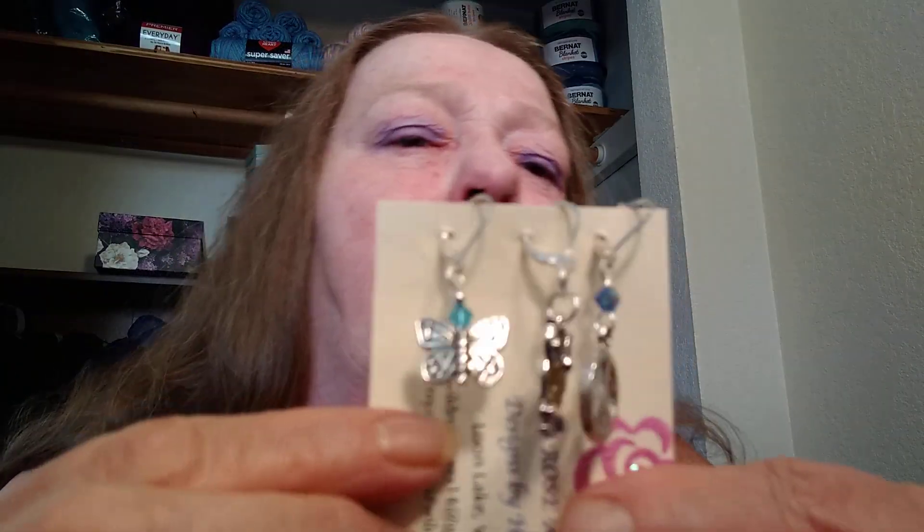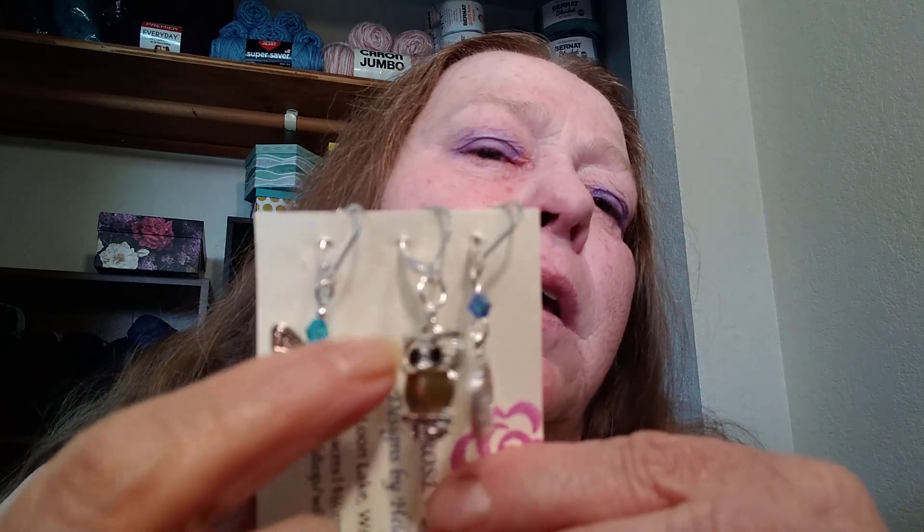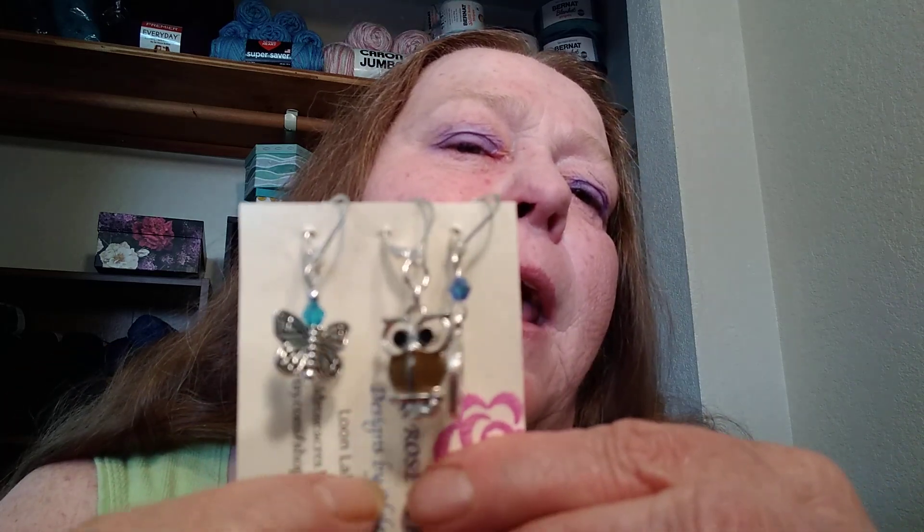Speaking of that, she made me some really beautiful stitch markers. There's a butterfly with a nice glass bead, and an owl.